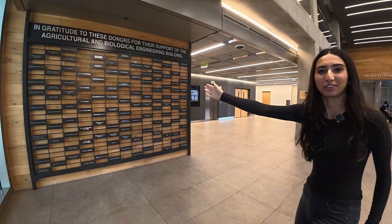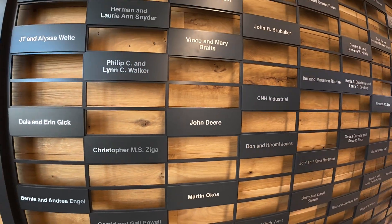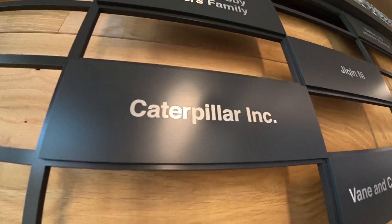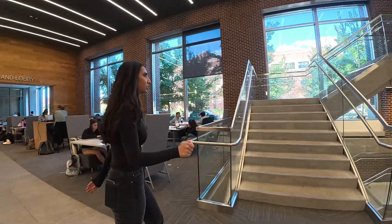Here are all the donors that gave money to actually do this renovation. John Deere is one of them — they all used to be about tractors and soil, and then they helped make this into a bioengineering building as well. Caterpillar donated too. This is where we sit down in the lounge before our classes, right over here. Bunch of students working, so let's go upstairs.